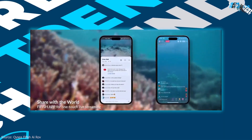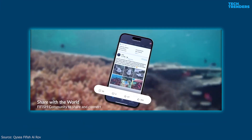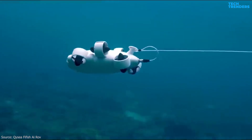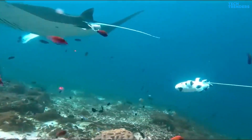You can stream your dives live through the app with a one-touch live streaming function. With the HDMI box, you can create a professional output. The images are suitable for documentaries, films, vlogging, underwater choreography and dance, and much more.